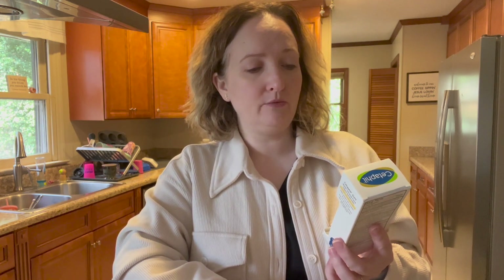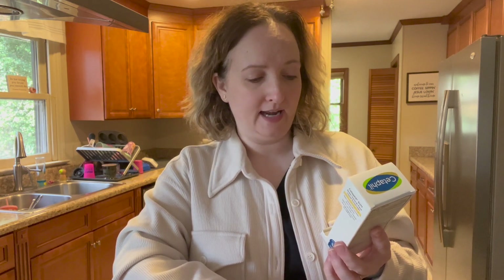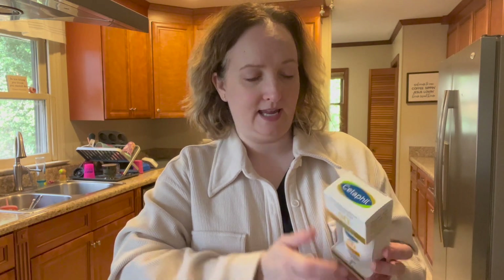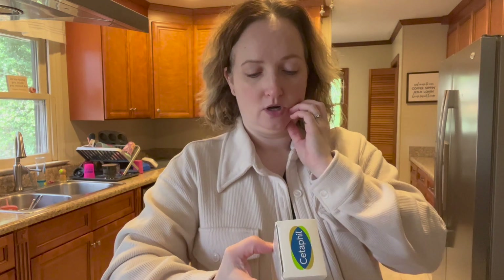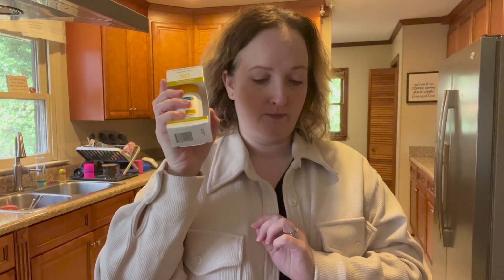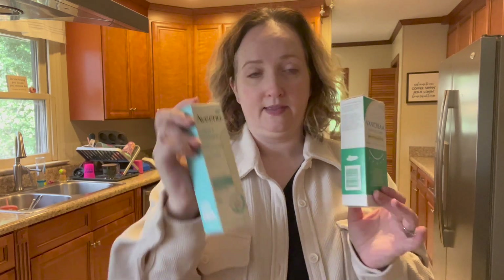Somebody mentioned in the comments the Cetaphil Sun Sheer Mineral Face SPF 50, water resistant 80 minutes. It says ideal for use under makeup, has vitamin E, 12% zinc oxide, won't clog pores, ultra lightweight formula, dry matte finish, and it's accepted by the National Eczema Association. At least this one tells us it's going to be a matte finish — the others did not say that.